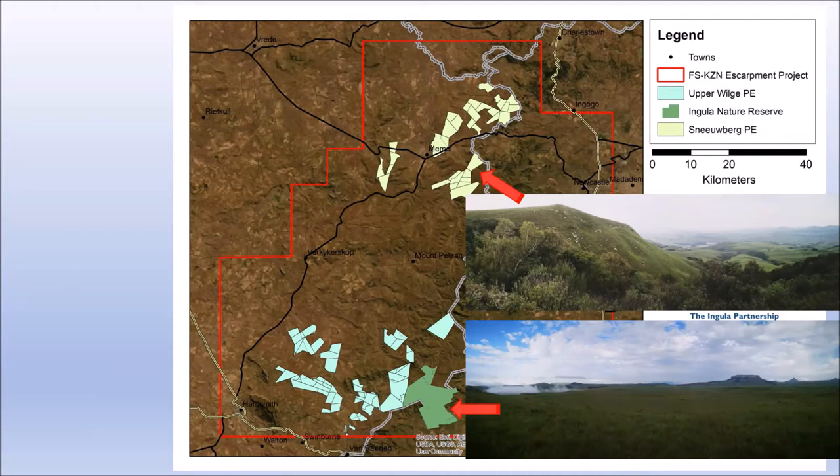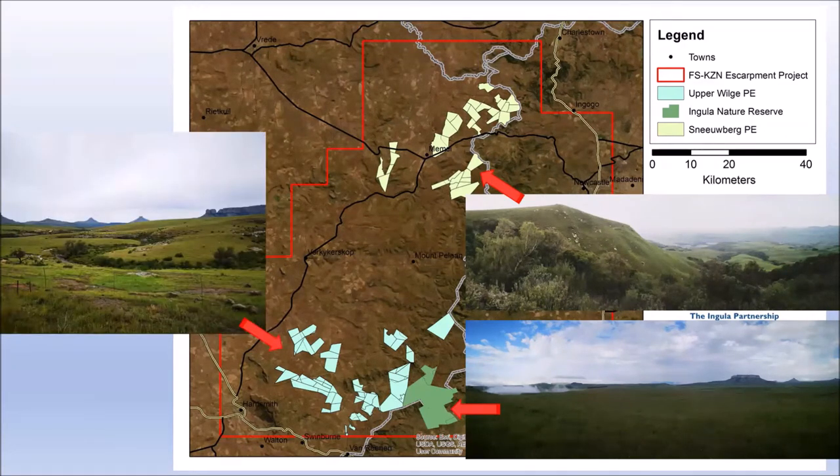Sneerberg Protected Environment was declared in 2016, aiming to protect the grasslands and their biodiversity on working farms — it's about 17,500 hectares and currently protects the properties of 11 landowners. Similarly, the Upper Vilge Stewardship Area is aiming to protect working farms; currently in process of being declared, we hope to achieve formal protection in 2021. The proposed area is 24,200 hectares and borders the Angula Nature Reserve, with 16 landowners involved. Some species you can expect to see include Secretary Bird, Blue Crane, Great Ground Crane, and Cape Vulture. The combined size of all three protected areas approaches an astonishing 50,000 hectares.